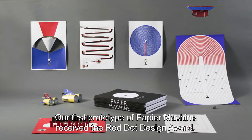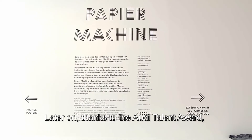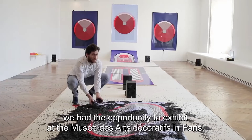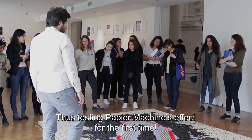Our first prototype of Papier Machine received the Red Dot Design Award. Later on, thanks to the Audi Talent Award, we had the opportunity to exhibit at the Musée des Arts Décoratifs in Paris, thus testing Papier Machine's effect for the first time.